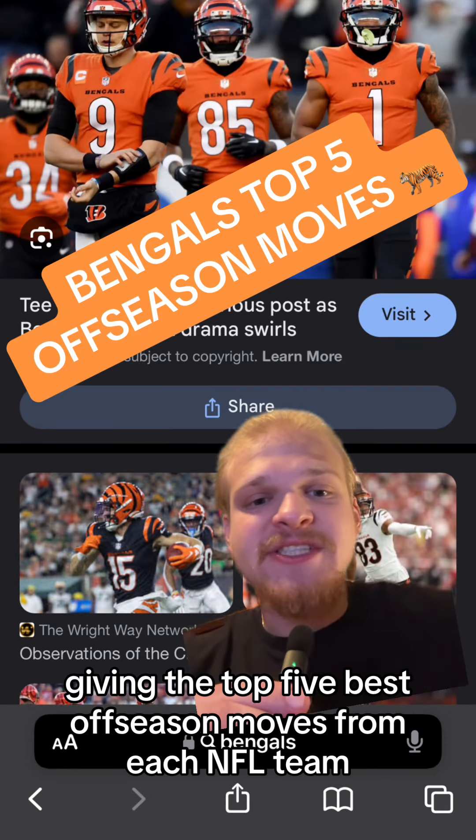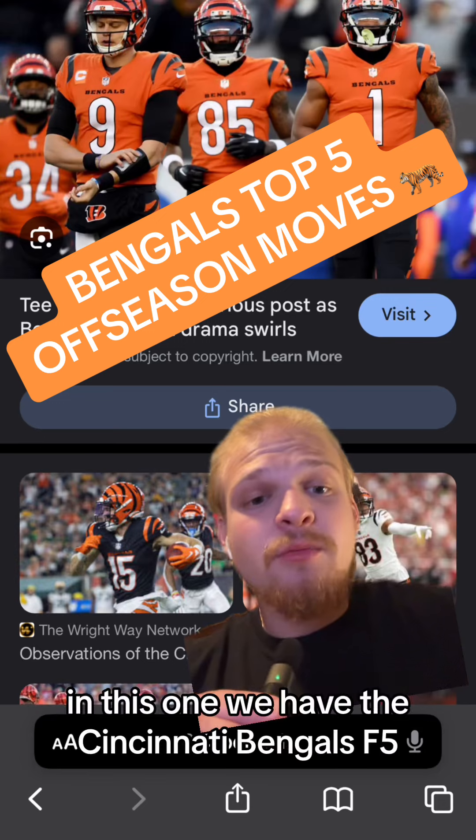Welcome back to my series giving the top 5 best offseason moves from each NFL team. In this one we have the Cincinnati Bengals.